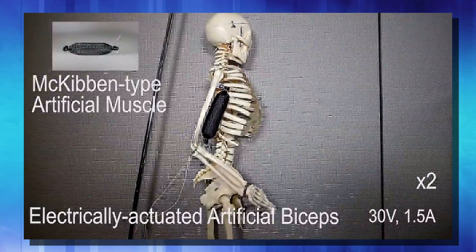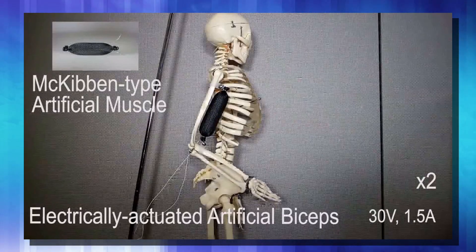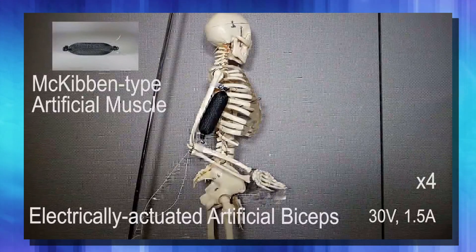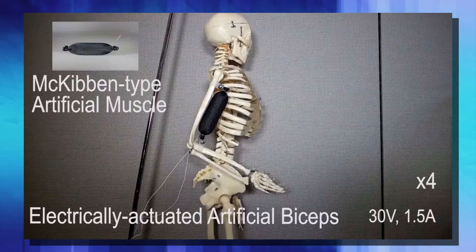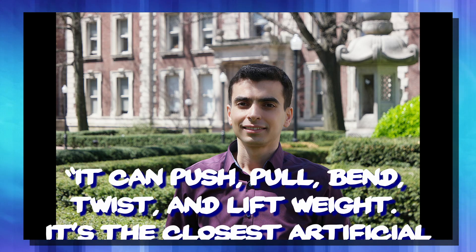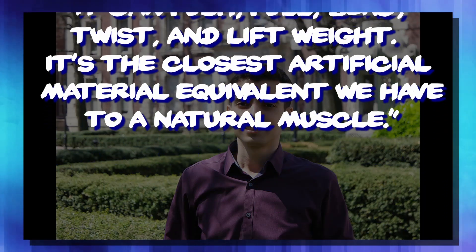This is a major leap forward in soft robotics because it overcomes the issue of how to make them move. Most soft robotics are moved either hydraulically or pneumatically, which causes major issues if there's ever a puncture or tear in the material. With this design, even with a tear, it will still be able to operate, much like a human muscle. According to researcher Aslan Miriev, it can push, pull, bend, twist, and lift weight. It's the closest artificial material equivalent we have to a natural muscle.